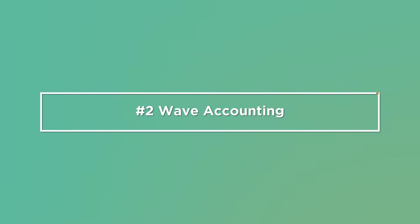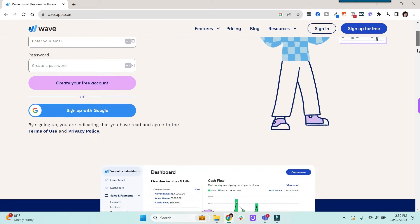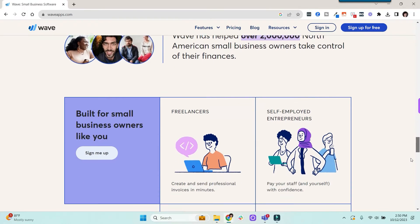Number two: Wave Accounting. This is a free accounting software that is a great fit for micro businesses. It's easy to use and requires a lot less setup than QuickBooks.